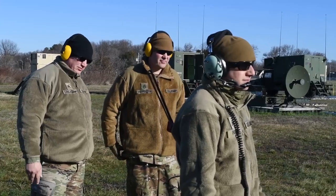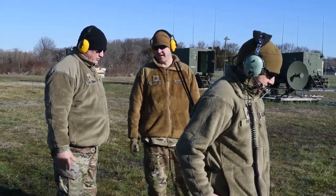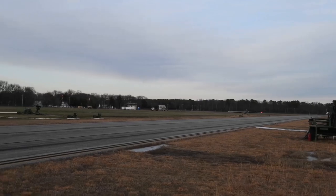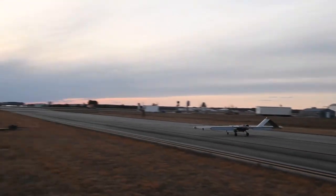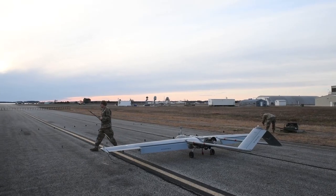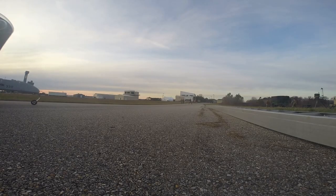The importance of UAS missions is never lost on maintainers and operators. The job is quite demanding, but at the same time it's extremely rewarding. Knowing that what you do here — as simple as it seems, sitting in a box and watching the ground with the camera — is very important, especially overseas. I've been overseas and I've used this system, and I'd like to think at the end of the day that I've saved lives.